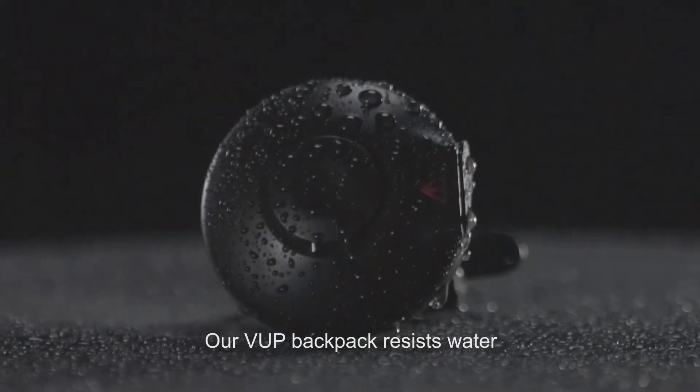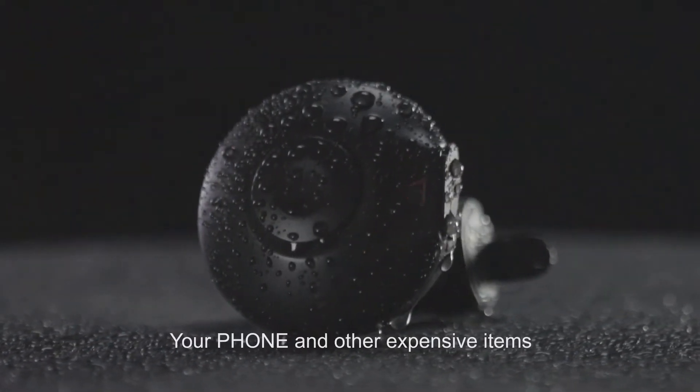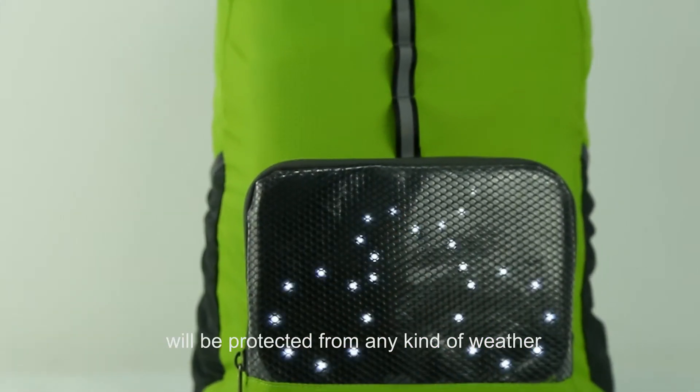Our V-Up backpack resists water and will keep your essentials dry. Your phone and other expensive items will be protected from any kind of weather.